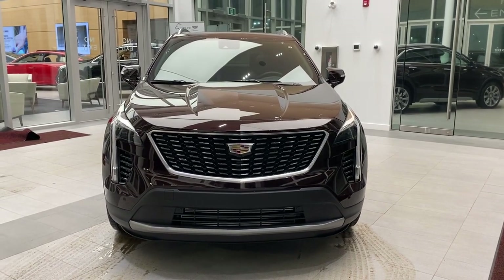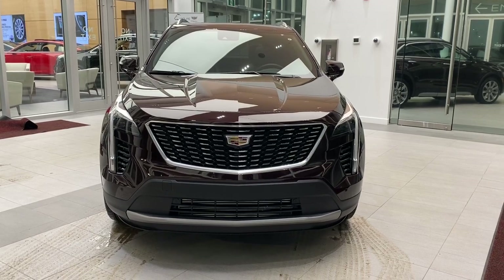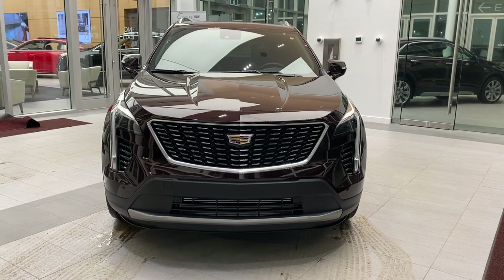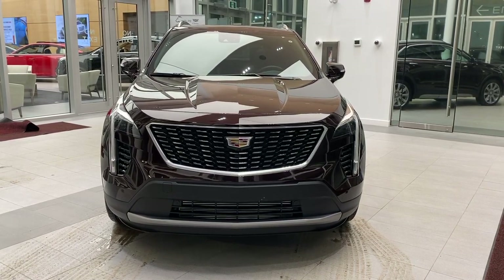Welcome to Wolf Cadillac. Today we'll be taking a look at the 2021 Cadillac XT4 Premium Luxury. This one is colored in garnet. Throughout the video we'll look at some key features that make this vehicle stand out.